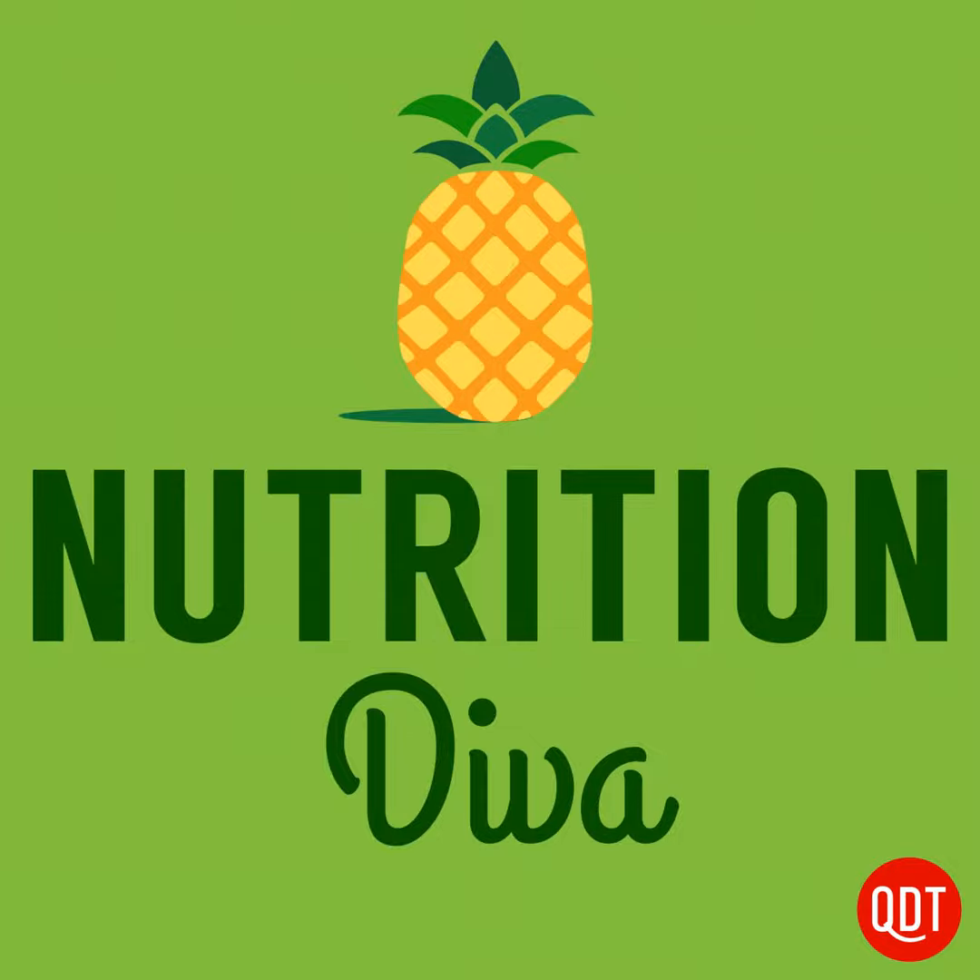My thanks again to Sabrina Stierwalt of the Everyday Einstein podcast for stopping by. If you have a question for Sabrina about science, or a question for me about nutrition, you can reach us both at quickanddirtytips.com, where you'll also find a transcript of today's show. You can also sign up for the Quick and Dirty Tips newsletters while you're there. You can also reach me through the Nutrition Diva Facebook page. Facebook has recently made some big changes to what is going to be showing up in your newsfeed, so if you want to continue to see the nutrition tips, research, links, videos, recipes, and listener Q&As that I post on Facebook, edit your newsfeed preferences — or even better, subscribe to our newsletter. Thanks for listening and have a great week.